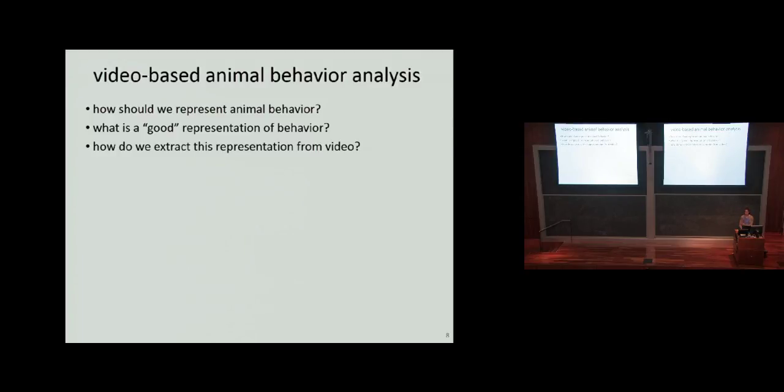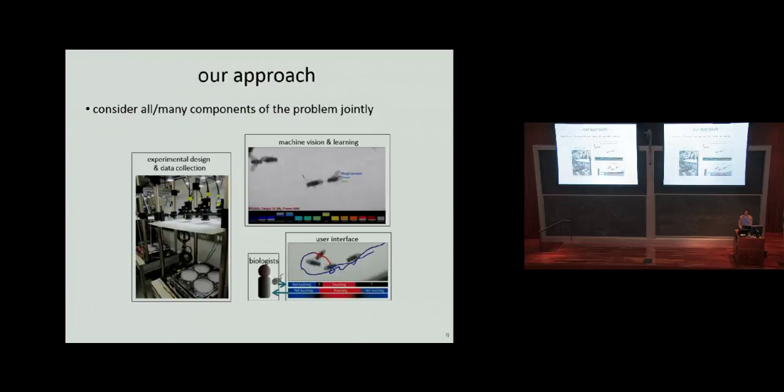There's the computer vision problem of, given a representation, how do we extract it from video. I did my PhD in computer science and have become more applied since then. I work with engineers, biologists, and I try to think about all components of the problem jointly. We think about experimental design and data collection because the computer vision problem is much easier if you collect beautiful video where your flies are black and the background is white. In my lab we only look at walking flies, and you'd be surprised what fraction of the time flies spend walking — a lot of their interesting behaviors are there.